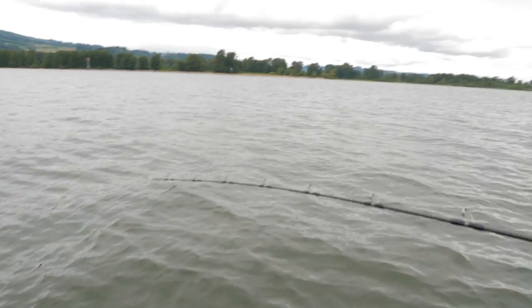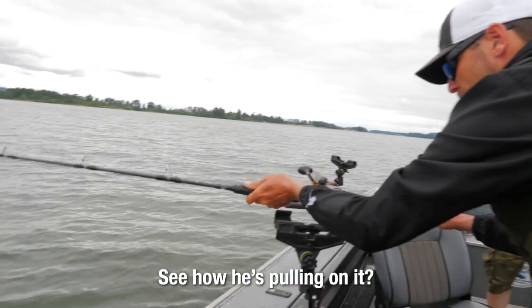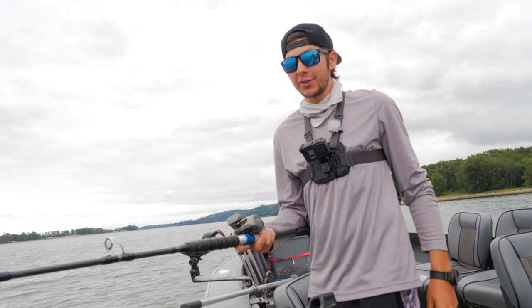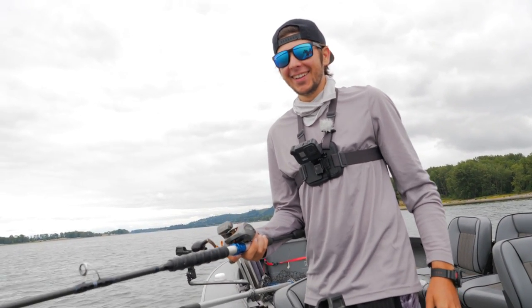That's a fish! Pick that up — pulling on it! Thumb on the reel, thumb on the reel, quick quick! Right there, hold it — hook him first, ask questions later!